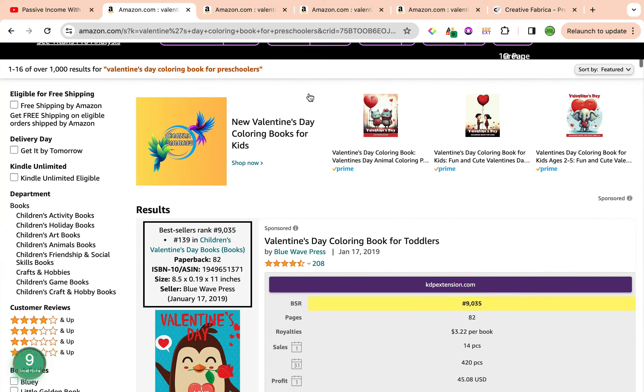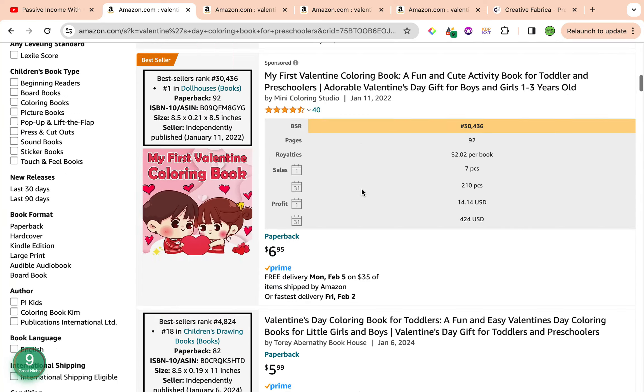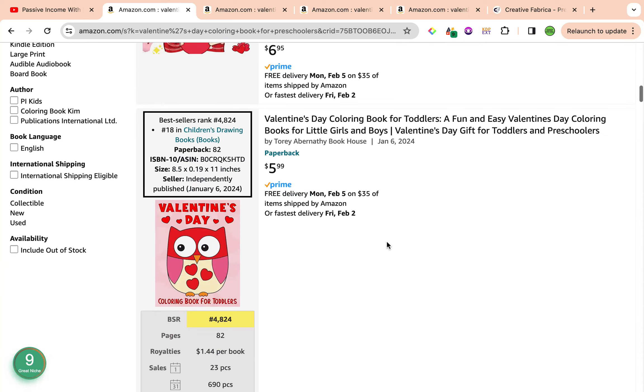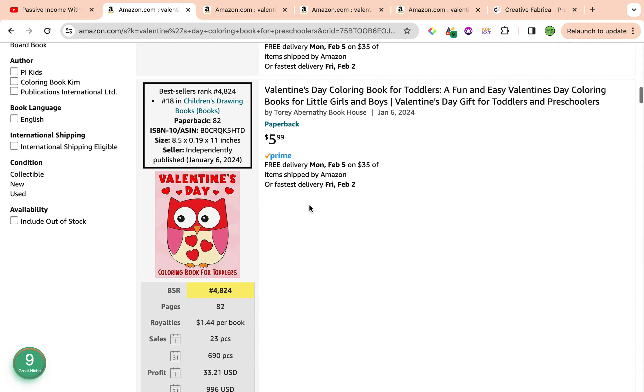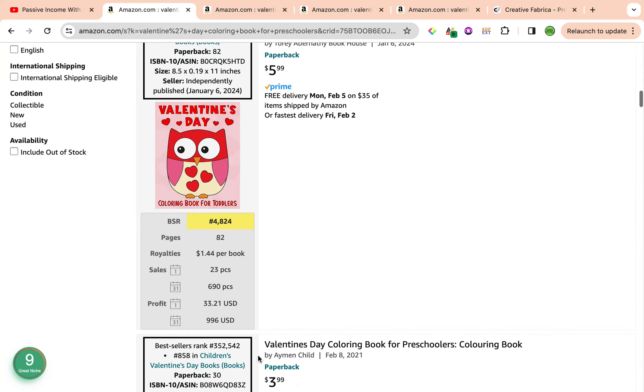Scrolling down at the bottom, we want to avoid the books that are sponsored. So they have the first top books — just avoid these and scroll down. We have the first result on the first page: a book with a best seller rank of 4,824, which is really good. This is making a round profit of approximately $996 per month, selling around 690 copies on a monthly basis.